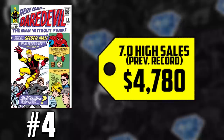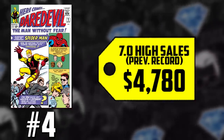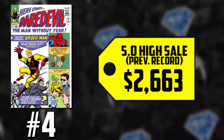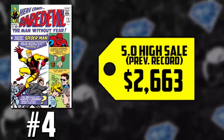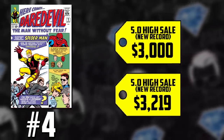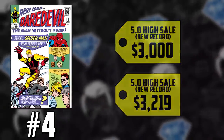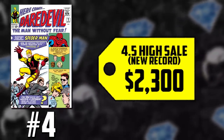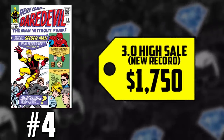7.0s, which once sold for $4,780, are up to near $5,000 at $4,988. A 5.5 twice this week broke records — once at $2,663, now selling for both $3,000 and $3,219. A 4.5 is up to $2,300 from $2,150, and a 3.0 has just reached $1,750, up from $1,700.